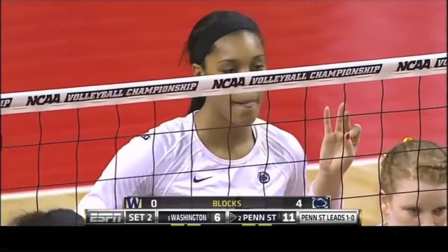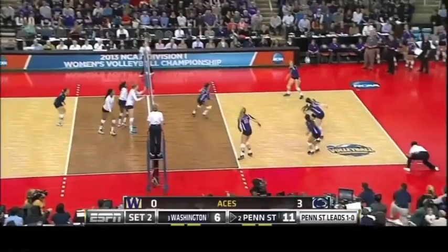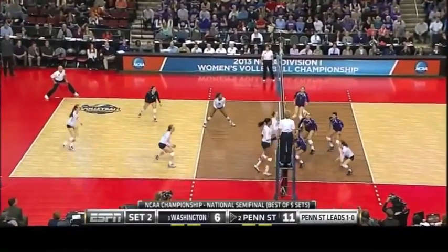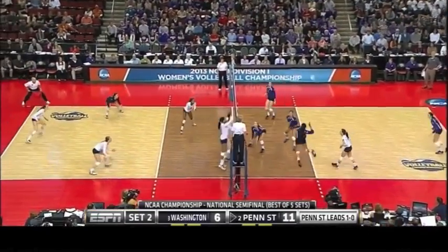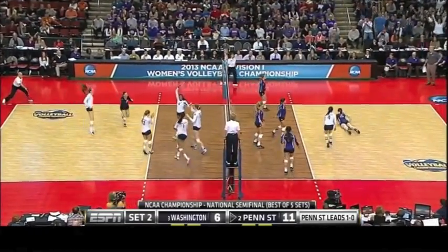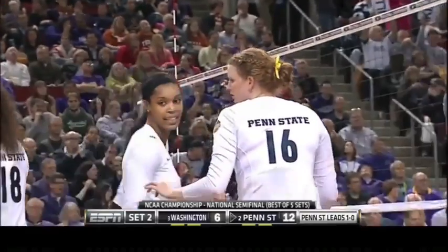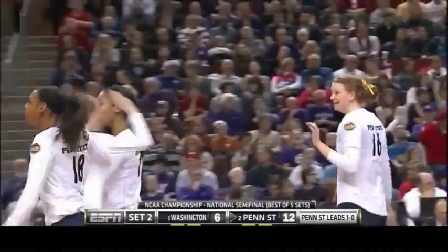Had 22 kills in the region final against Stanford. We hear it all the time this time of year — playing with that senior urgency. To add to the Penn State legacy, the tradition of five championships — a sixth would tie for the most in the history of the sport with the Stanford Cardinal.